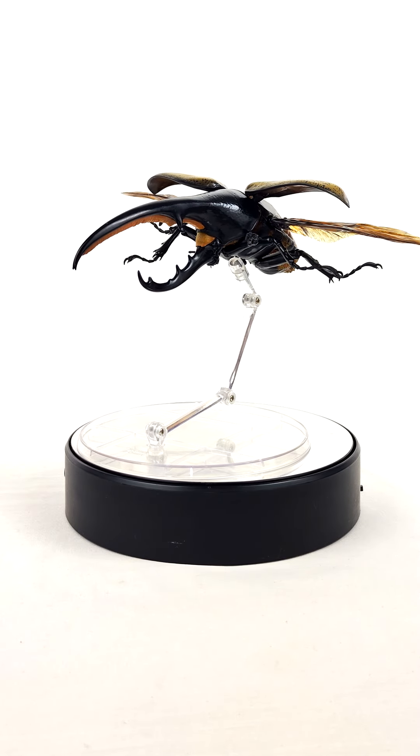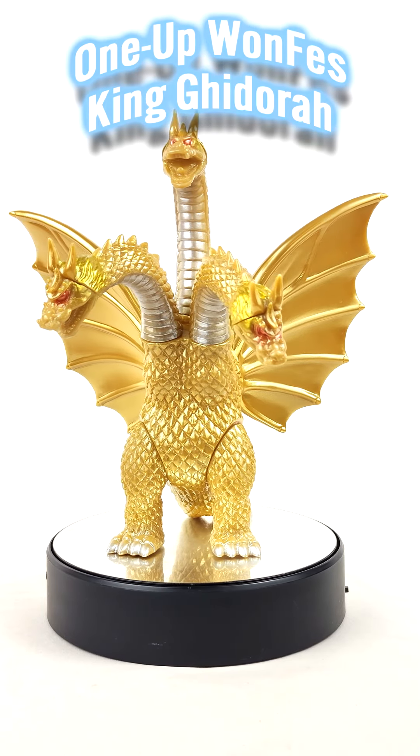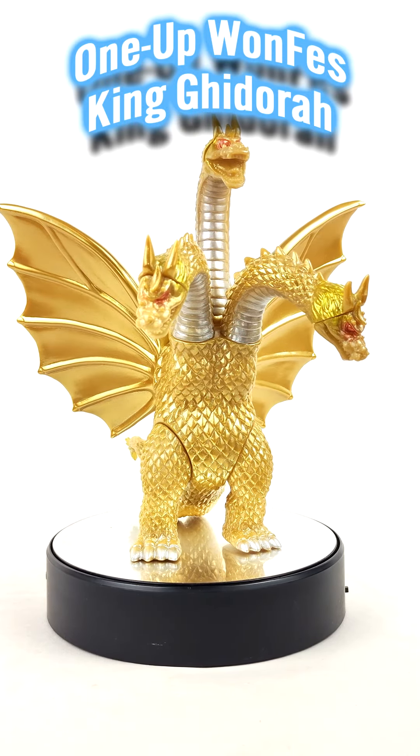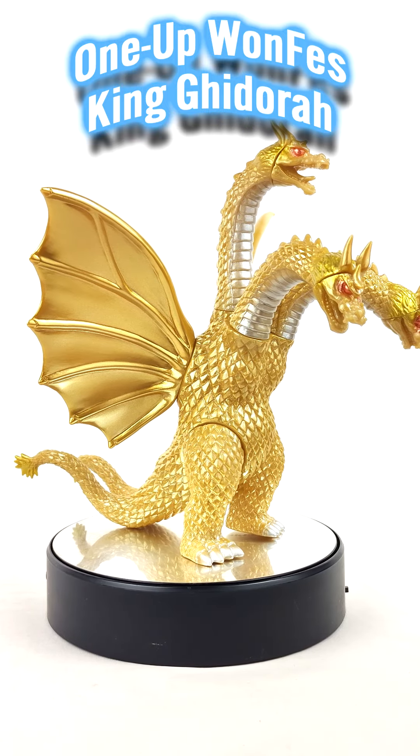Of course, we collectors love rare items and we love deals. I'm always looking on Yahoo Japan and Mercari, and I was able to snag this OneFest OneUp King Ghidorah for cheap. I haven't seen many of these, so that's a big win for me.